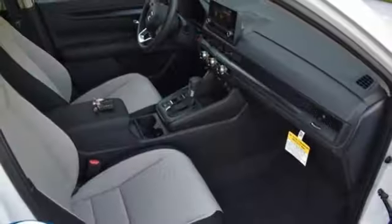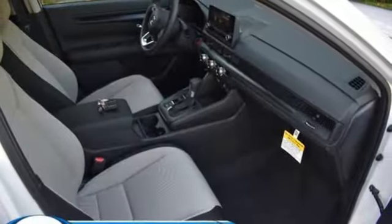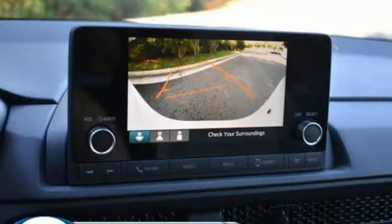Wireless phone connectivity, external memory control, rear lip spoiler, push button start, and an intercooled turbo inline 4-cylinder engine.